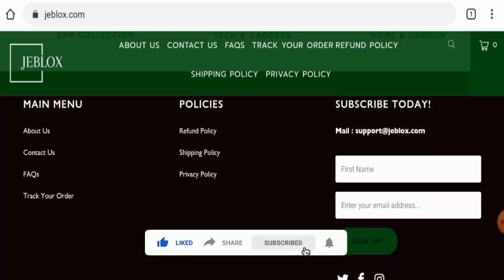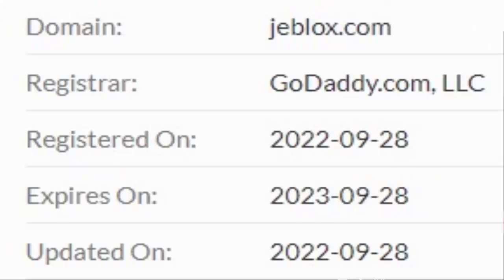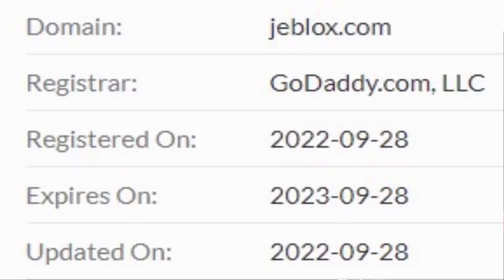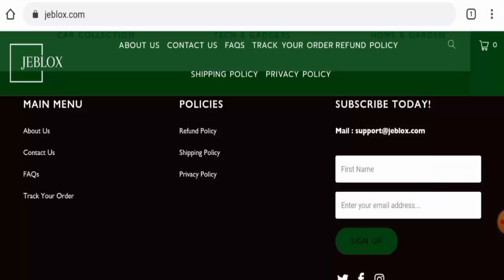Now we'll talk about the legitimacy factors with which you can judge whether this website is legit or a scam. This website is secured by the HTTPS protocol and SSL integration to keep details and transactions safe, which is a good sign. However, this website was first created on September 28th, 2022 and is set to expire on September 28th, 2023, which means it is not very old and cannot be fully trusted.